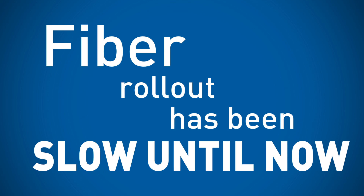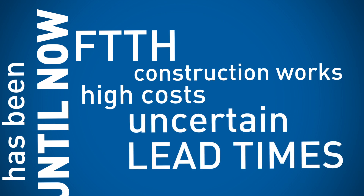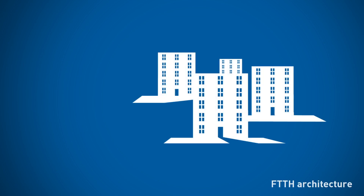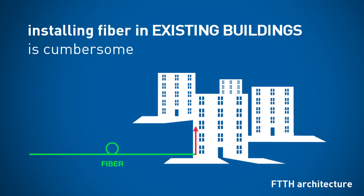Superfast broadband rollout has been slow because of the problems related to fibre cabling. The fibre-to-the-home approach brings fibre up to the homes of the users, but it may imply high costs and uncertain lead times, especially in rural areas and when construction works inside buildings and drilling in apartments are involved. Lead times and costs of the vertical and horizontal cabling of the fibre are usually unpredictable.